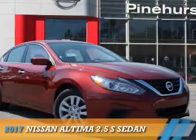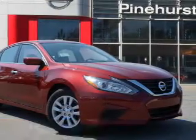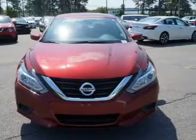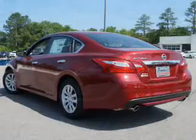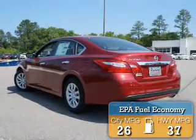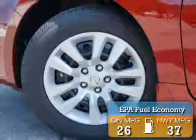Presenting the 2017 Nissan Altima. It's powered by Front Wheel Drive, a 2.5-liter 4-cylinder engine and a continuously variable transmission. Great fuel efficiency saves you money by requiring fewer trips to the gas station.